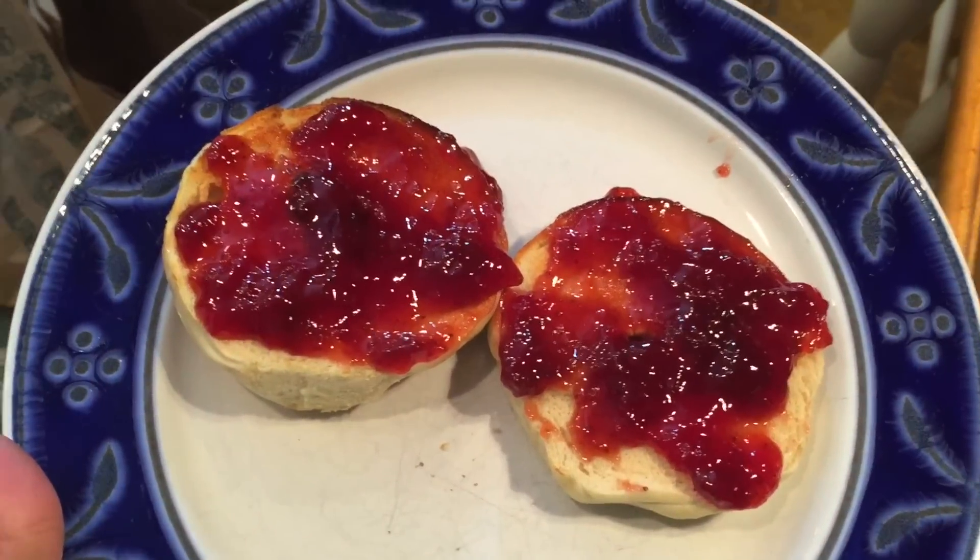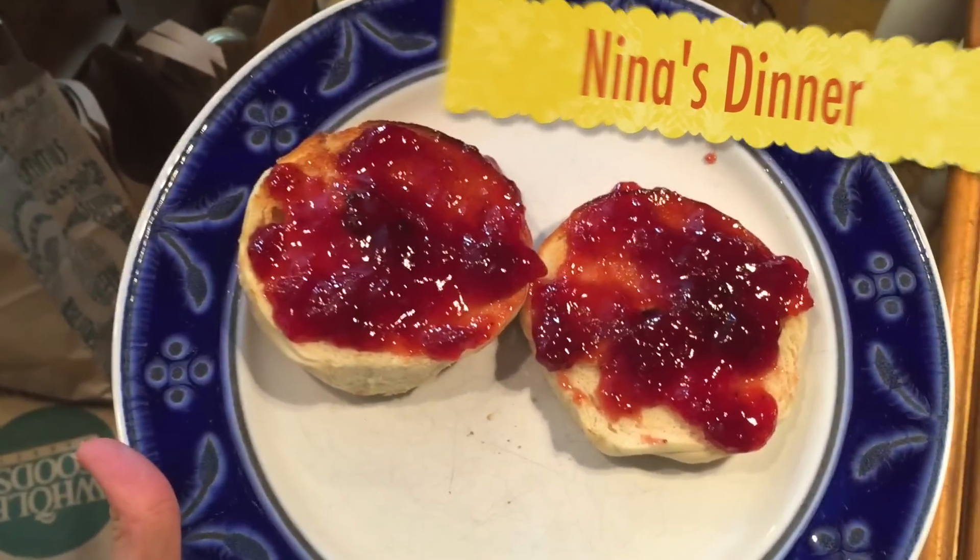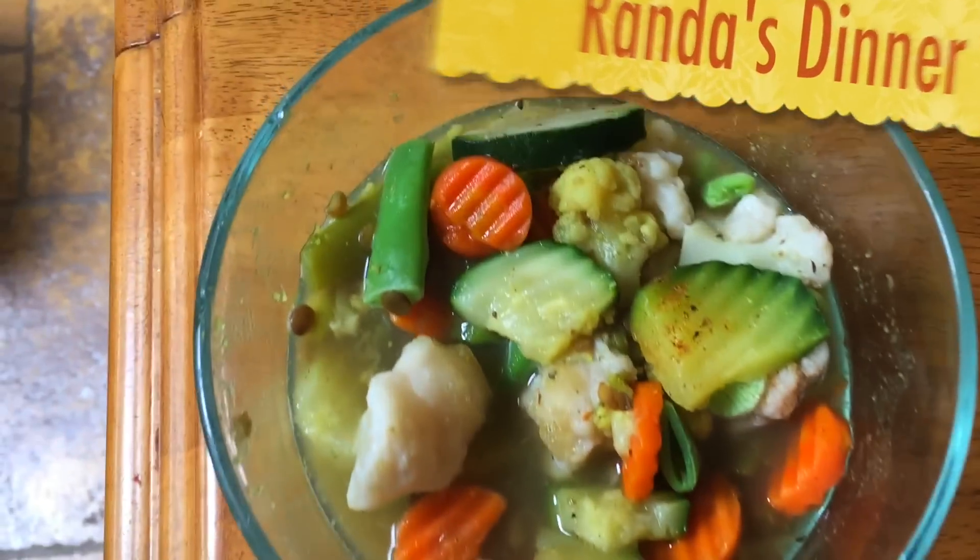I am eating a toasted bagel from the brand Western Bagel with some jelly on it. Sweet potato with a bit of banana in there — it's so yummy — and then I got a soup with vegetables.